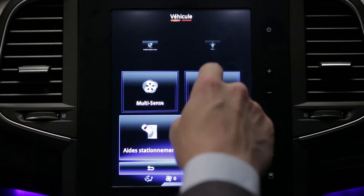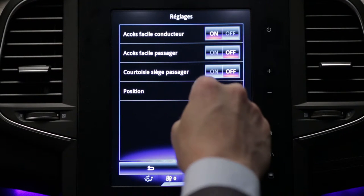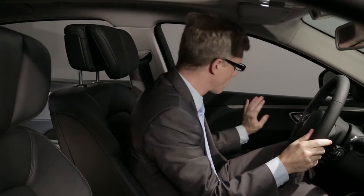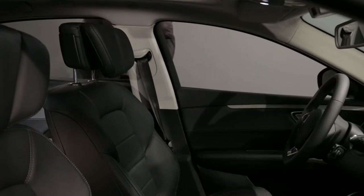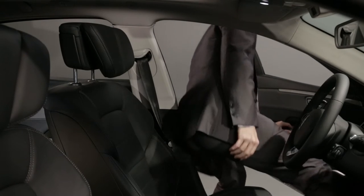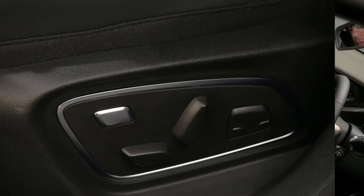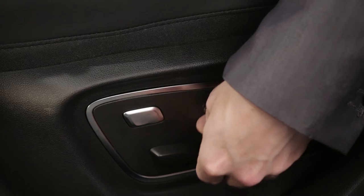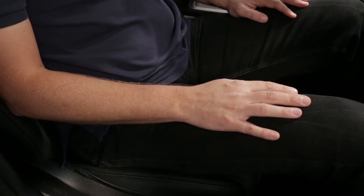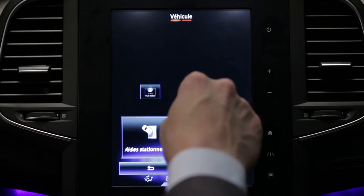The driver and the passenger can take advantage of the easy access function, so the seat moves back automatically when an occupant leaves the vehicle, and it moves back into position when the start button is pressed. You can also adjust the passenger seat using buttons on your own seat — this is the courtesy adjustment function, which can be activated from the multi-function screen.